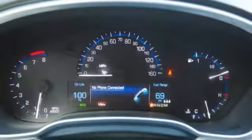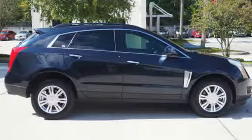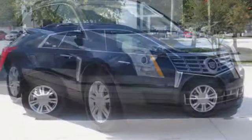It has a strong V6 engine and the safety of stability and traction control, multiple airbags, fully automatic headlights, and a low-tire pressure warning.